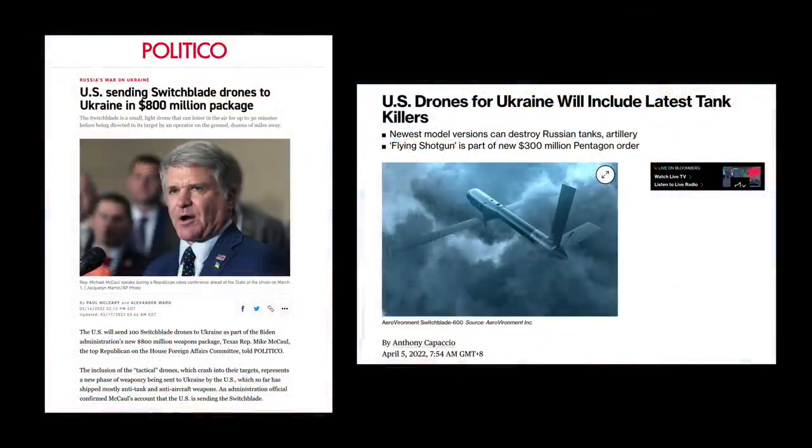In March 2022, it was reported that the United States was sending over some Switchblades to Ukraine. That includes the latest, most advanced version, the Switchblade 600.